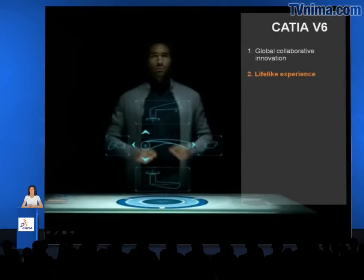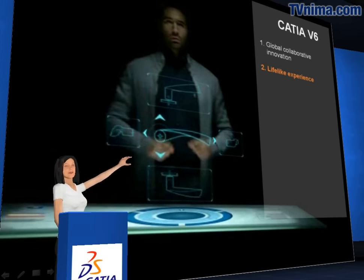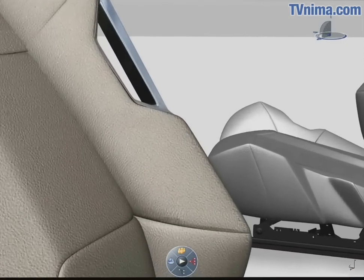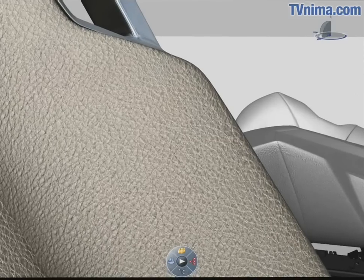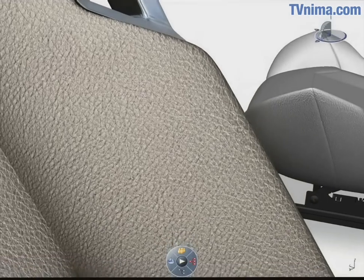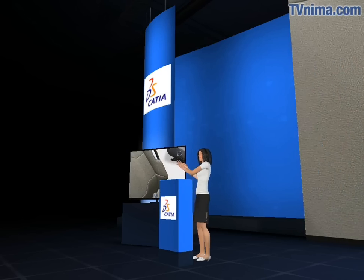CATIA v6 introduces a paradigm shift to enable first life experience and bring 3D product design to life with unmatched realism. With the R2010 release, CATIA v6 empowers lifelike user experience and offers high-end, real-time visualization at the core of all CATIA products. It results in a better understanding of the final product before it actually exists.